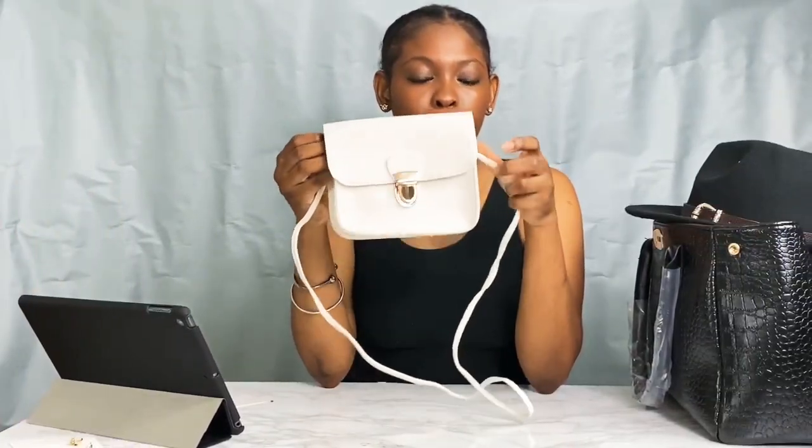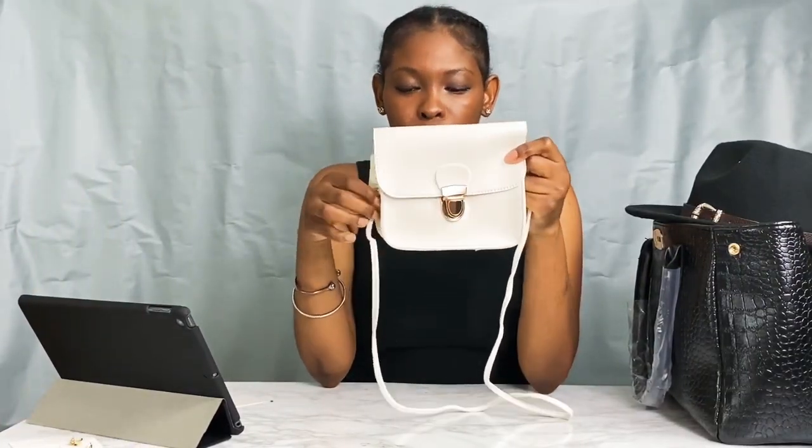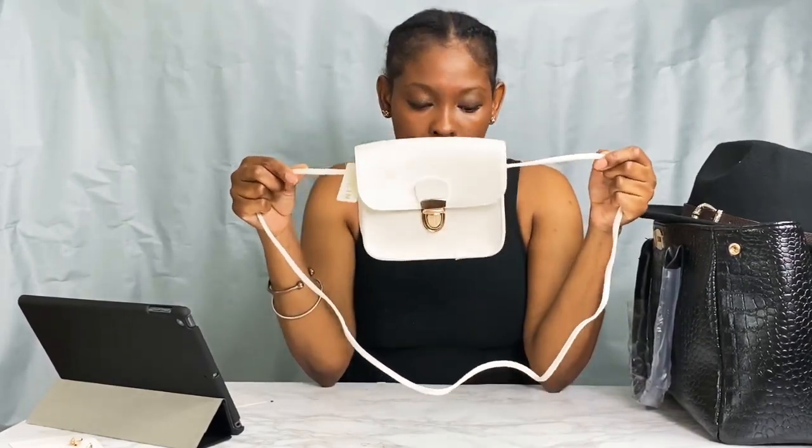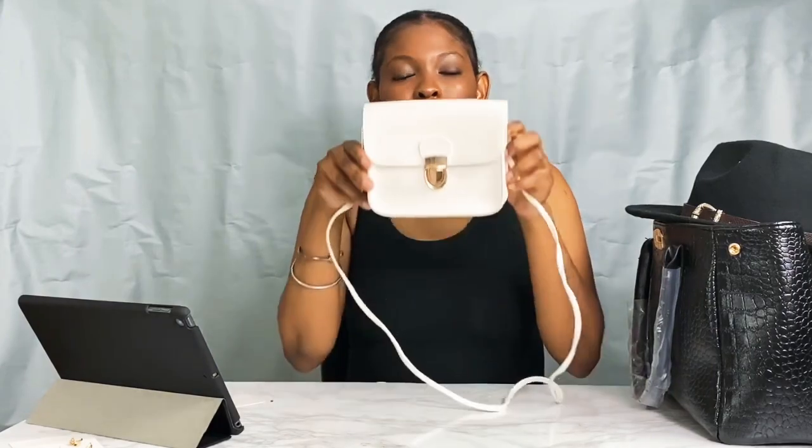Next we have a white purse with gold detail buckle. The straps again don't come attached — you have to put them in and tie them yourself. But I think this was really cute to go with the outfits I'm planning. A lot of my purses are black, so this was me jumping out of that and getting a cute little purse I could wear going out.